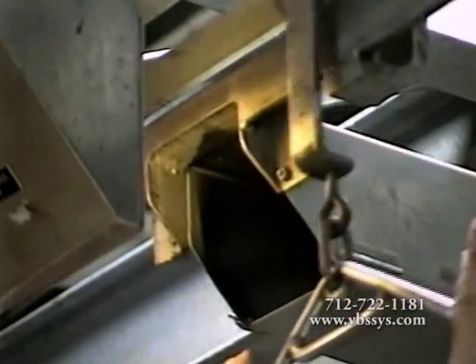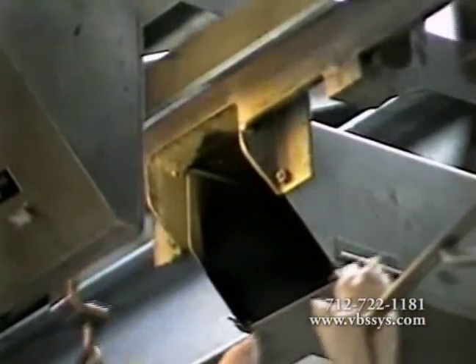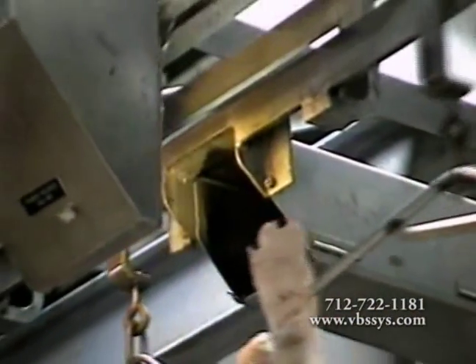Automated Systems Technology and Design presents TrolleyVision, a positive individual trolley identification and tracking system.